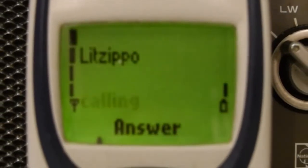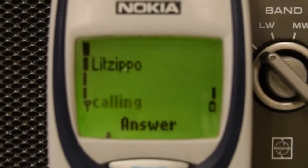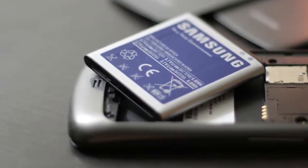If you're like me, who doesn't change smartphones very often and wants the device to serve for more than a couple of years, then besides saving your smartphone from heavy landings, you should also be thinking about preserving your phone's battery.